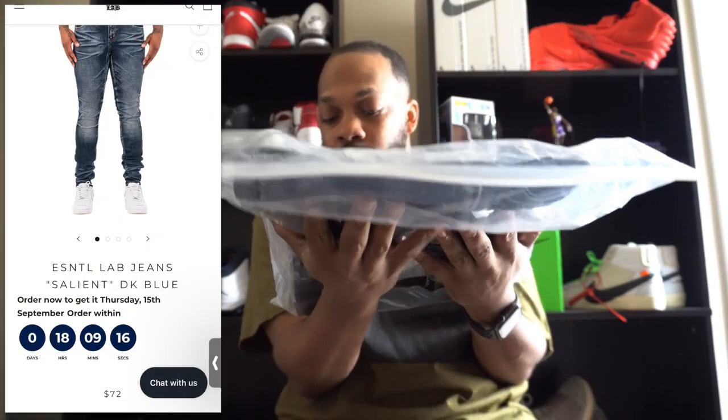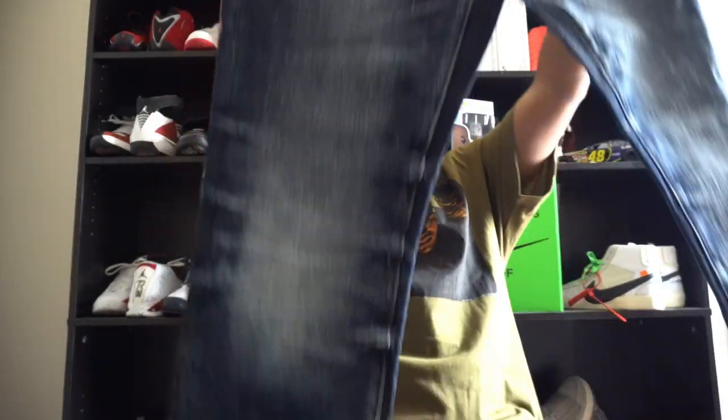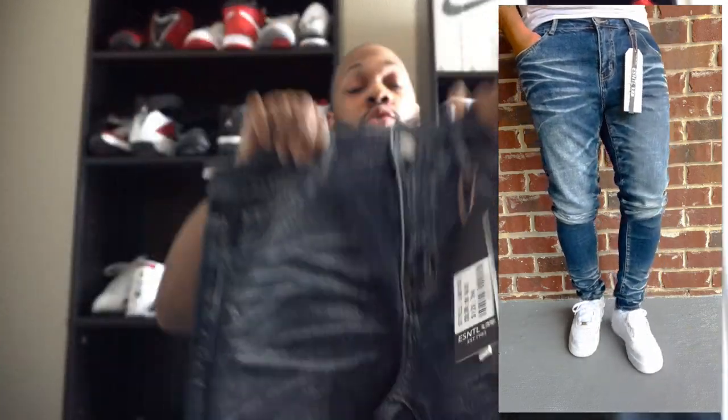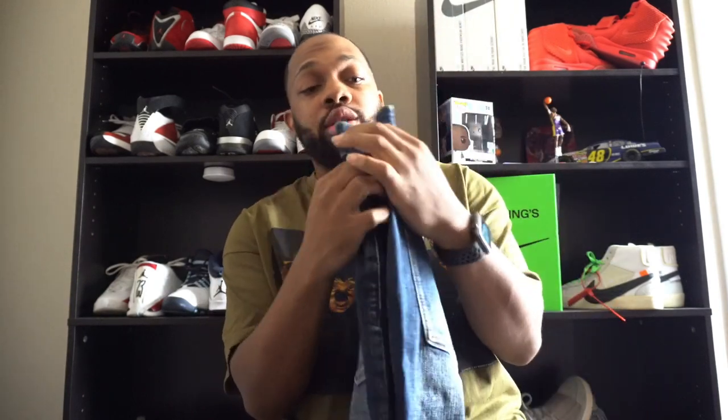The first pair — style is Lab 1052, colorway dark blue, size 34. Let's go ahead and pop this open, because like I always say, you don't wear the bag. The quality is all there, no worries. These are a skinny fit with a little stonewash and all-over bleach print denim. Skinny at the bottom of the leg. They come with the Essential Lab back tag and the branding on the jeans. Quality is definitely all there — drop tags and everything. These fit perfect in size 34, so go true to size on these.